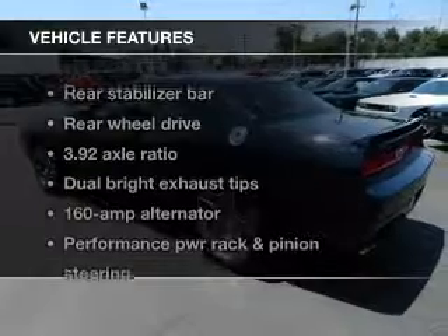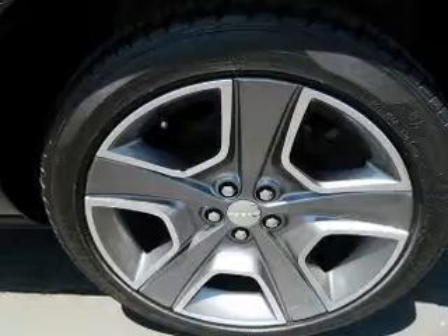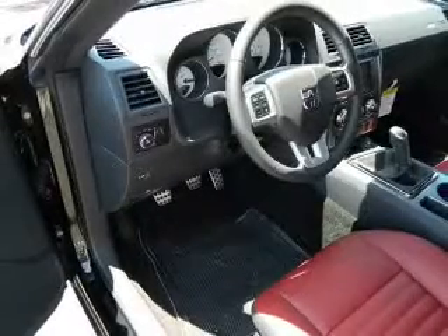And with these notable features, you won't want to miss out on the opportunity to own this amazing ride: keyless entry, power door locks, power windows, cruise control, power steering, and air conditioning.